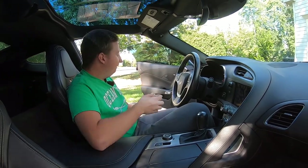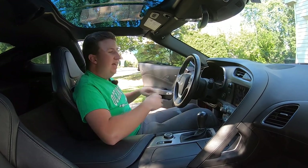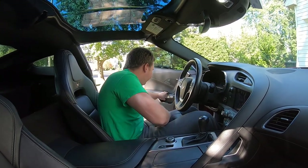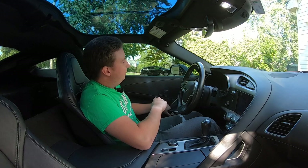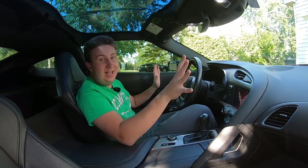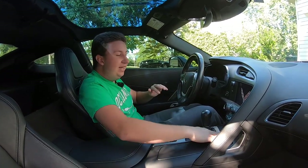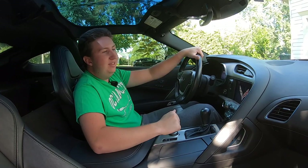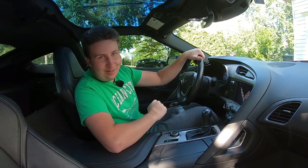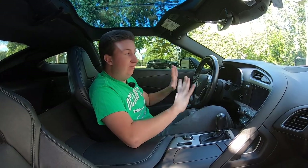A lot of people have complained about the quality of the C7 interior, and I really don't understand that. From a normal person's perspective, I don't see what the problem is. People who buy a Corvette don't buy it to have the nicest leather installed in their car — I think this interior is very good.